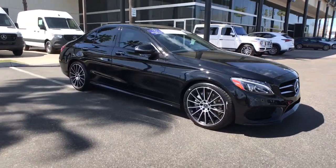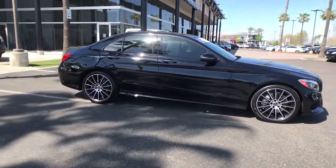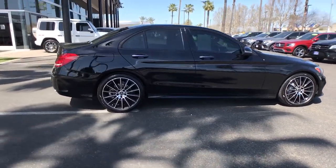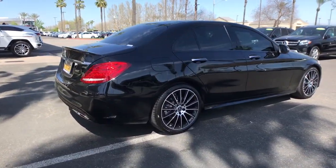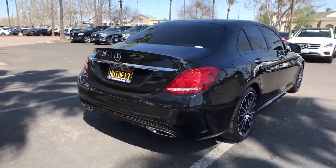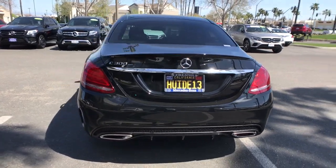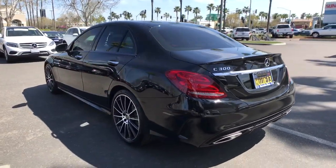Look no further than the 2018 Mercedes-Benz C-Class. With less than 35,000 miles on it, take a closer look at this feature-rich C300 sedan. Agile, refined, and equipped with multiple driving modes, this elegantly engineered luxury compact brings crisp style along on every drive.